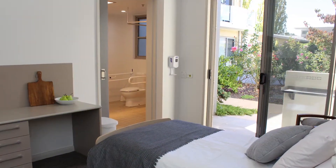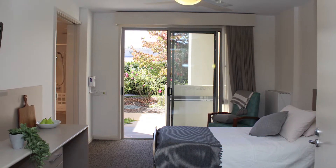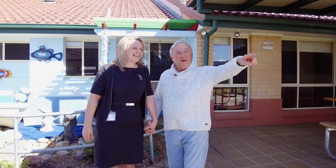Choose from a range of suites complete with private en-suites and a kitchenette, or experience specialised dementia and palliative care in a secure environment.